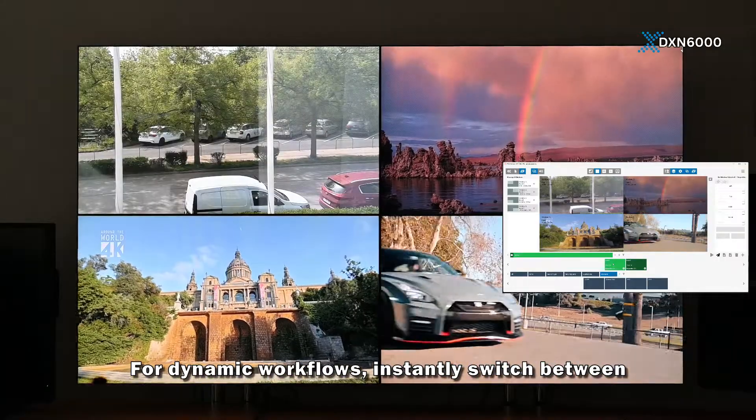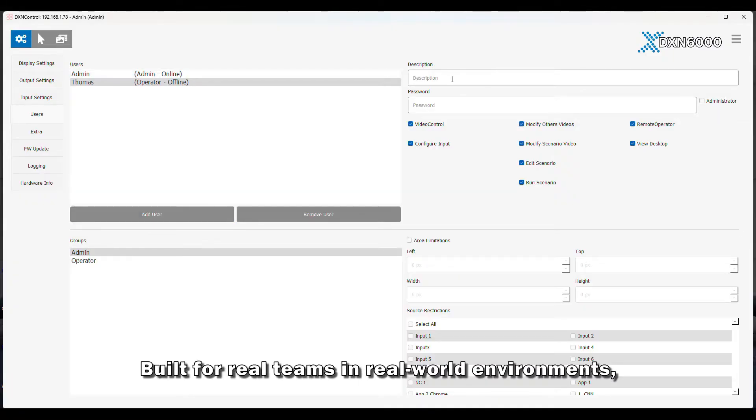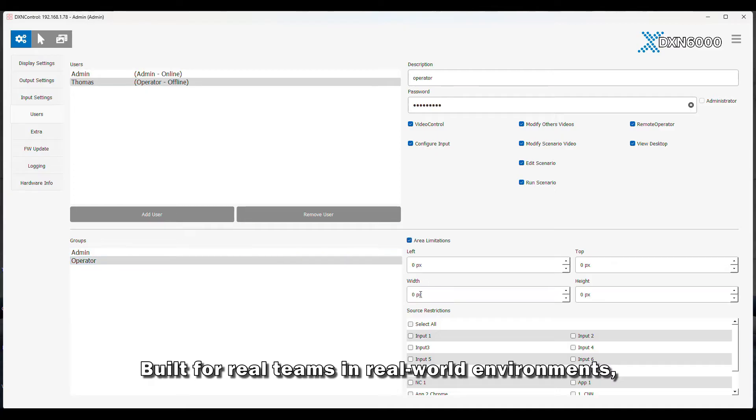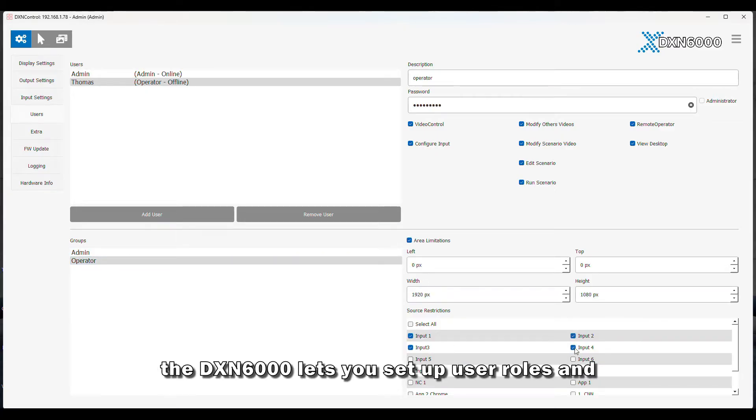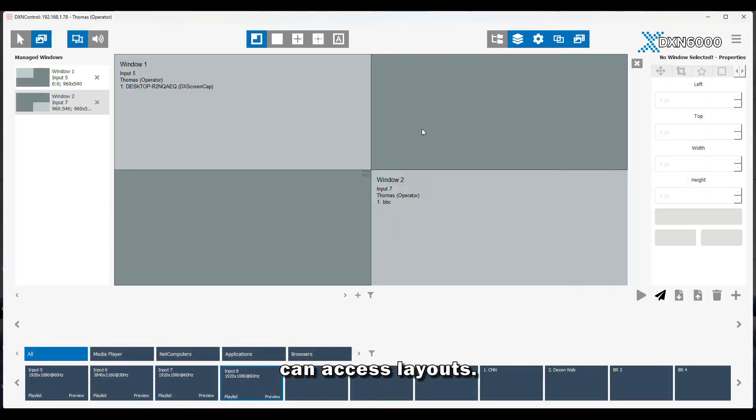Four dynamic workflows instantly switch between custom layouts with just one click. Built for real teams in real-world environments, the DXN 6000 lets you set up user roles and permissions, ensuring only authorized personnel can access layouts.